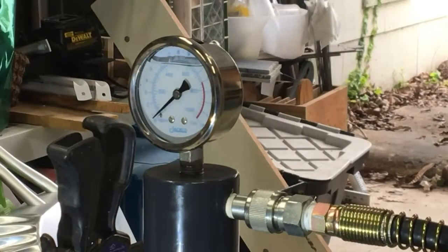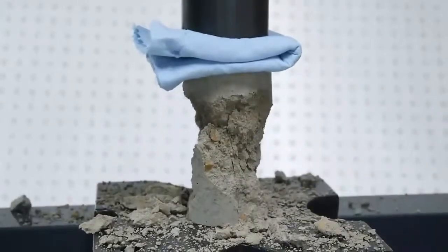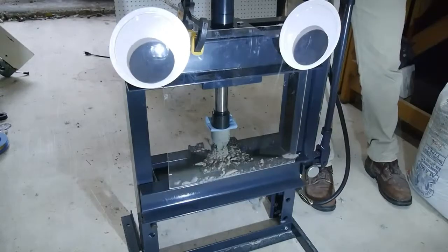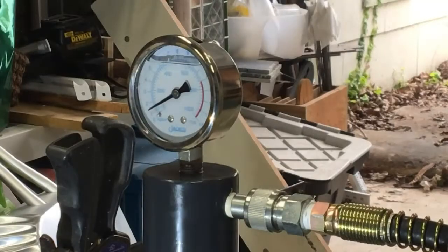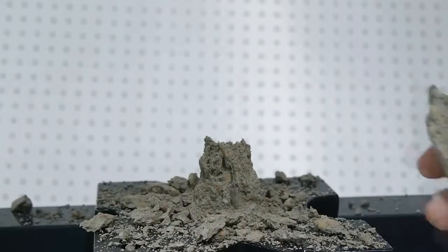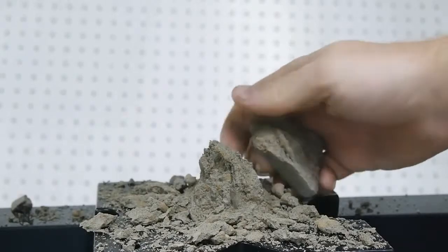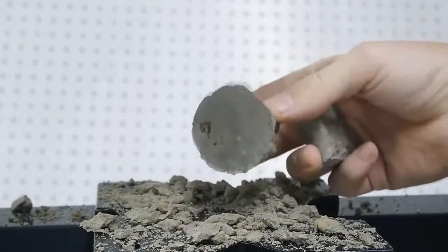I made three cylinders of each mix, and I'll break each one, watching how much pressure the cylinder was applying at the moment of failure. We started with the samples that used the most water. It was no surprise that it took almost no pressure at all to break them — on average about 700 psi or 5 MPa. You can see how crumbly the concrete is, even after having a week to cure. All that water just diluted the cement paste too much.